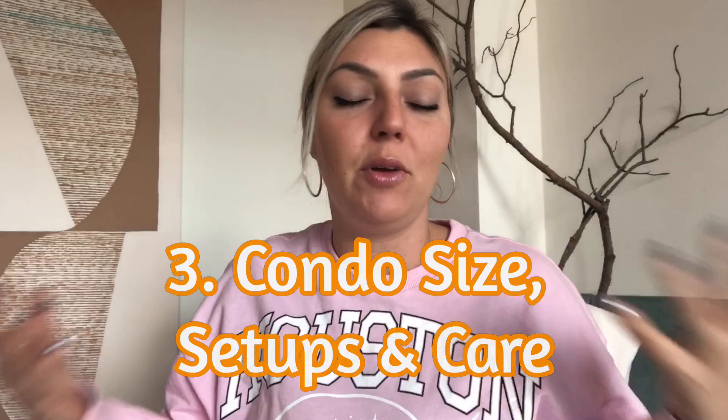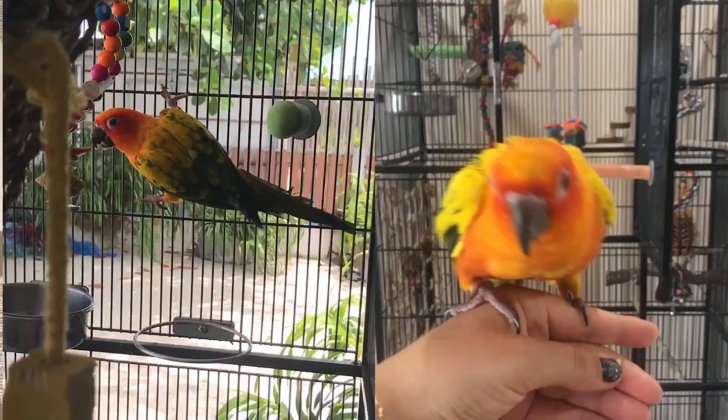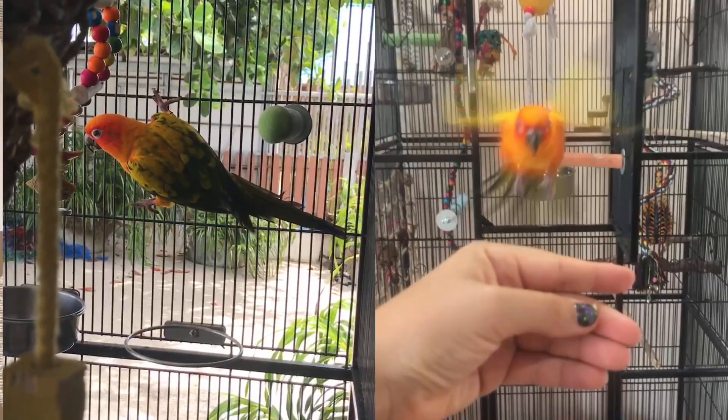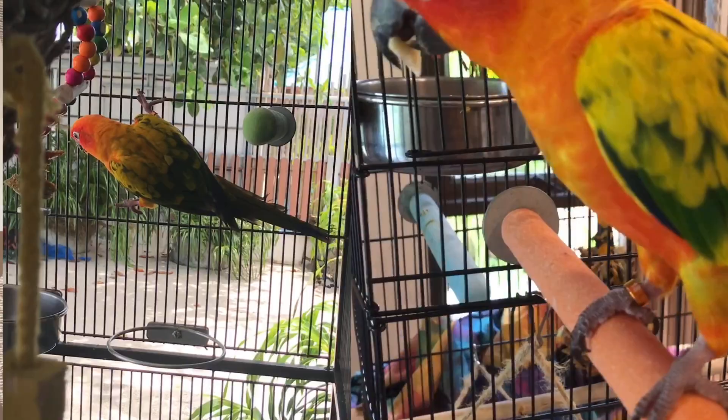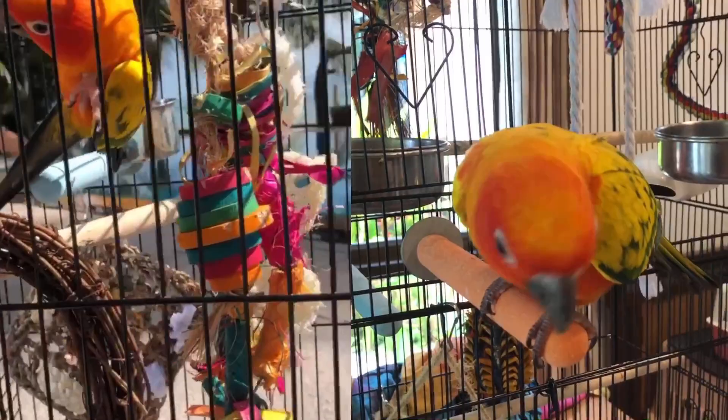Bathing feels like a rainforest shower for him — pure bliss. It's really good for their skin health and feather health. Tip number three is their cage, condo, or aviary — I don't like the term cage, so I call Mango's his condo. You want to get the biggest one possible. According to some online sources, the minimum cage requirement is 24 by 24 by 30 inches, but bigger is always better since they're very active birds.